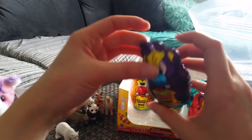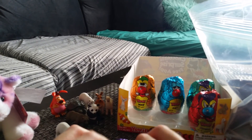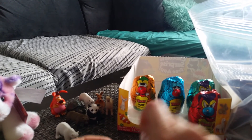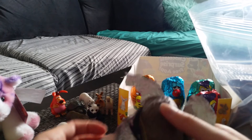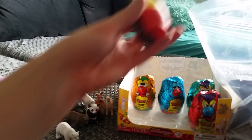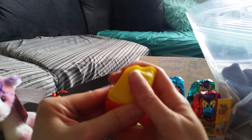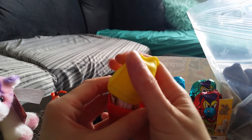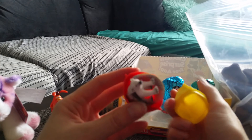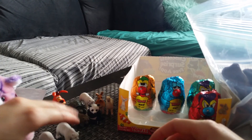Lenny. There's another one named Squish. Sorry about him — he likes to be annoying in my videos. Let's see what this one is. Oh, another polar bear. Wow. So I got two polar bears so far.